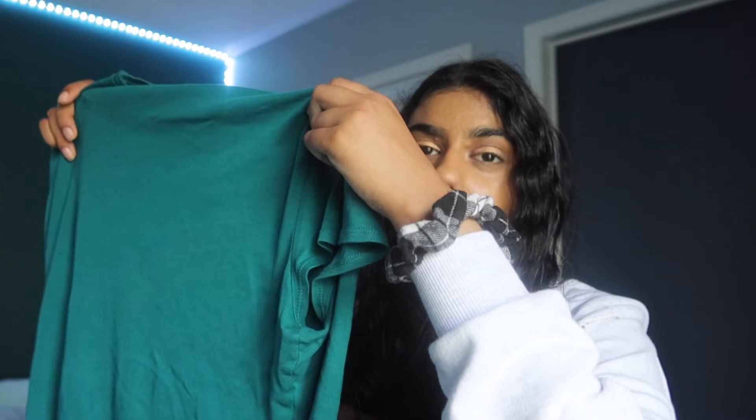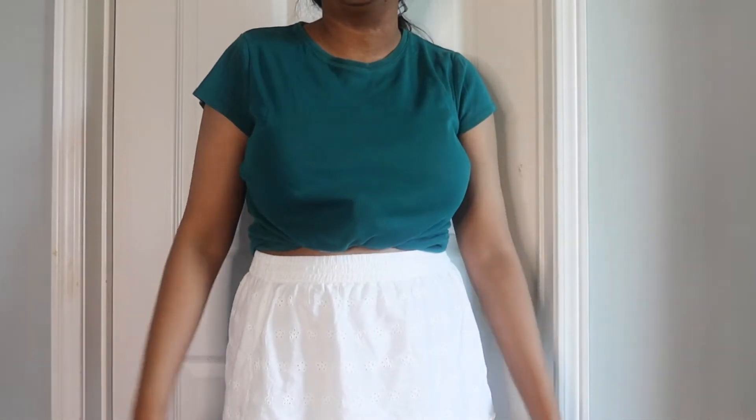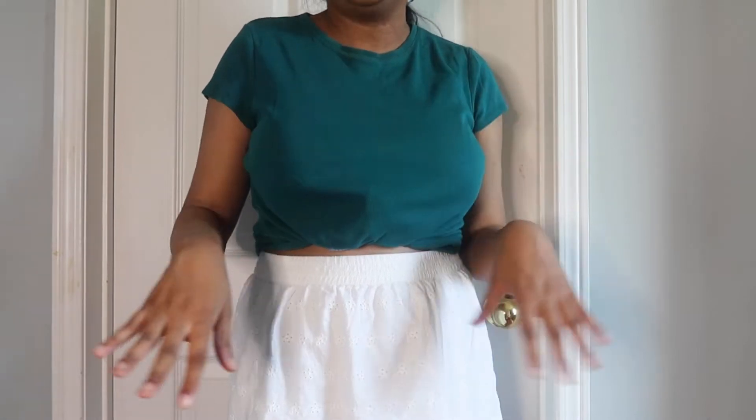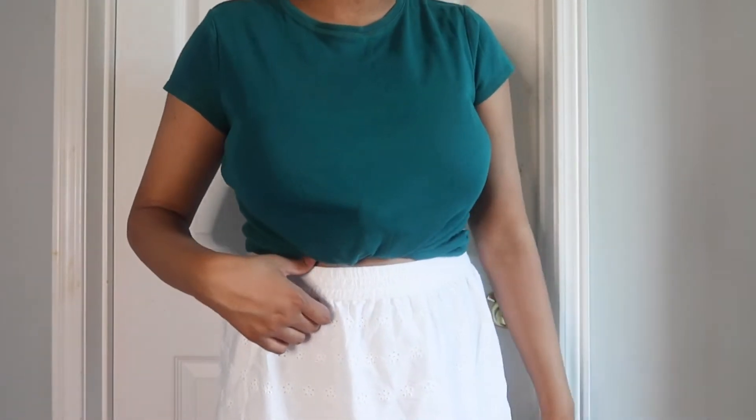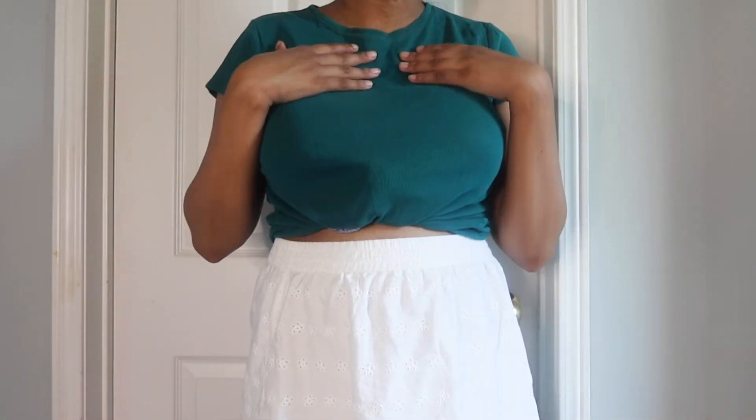Next up we have green. I'm filming this a day later than the try-on portion, so what I say now may not match exactly what I picked out. We have this green top with a white skirt and this Bambi bucket hat — I got this from BoxLunch. I really love it and I'll definitely be wearing that throughout the summer. This might be my favorite outfit. The color kind of looks dark on camera but it's not that dark in person.